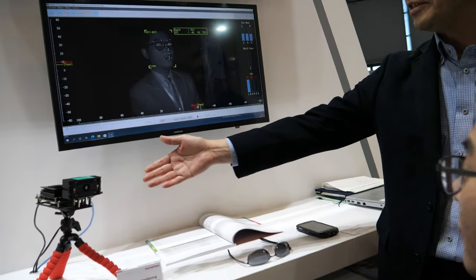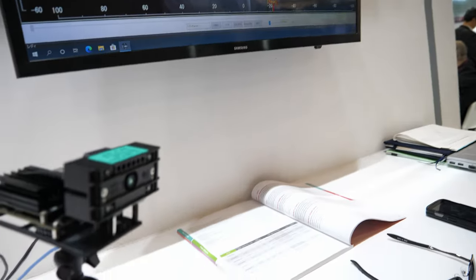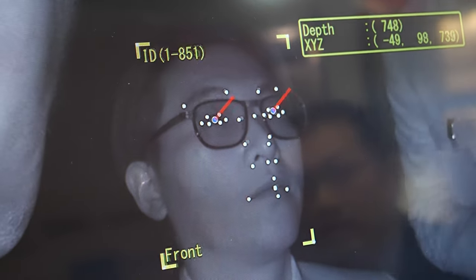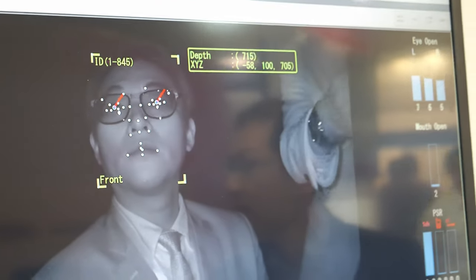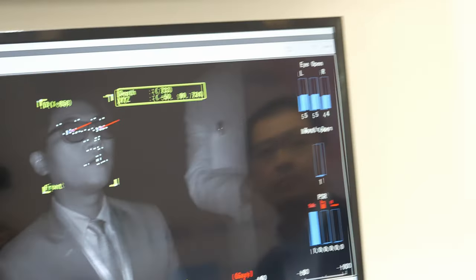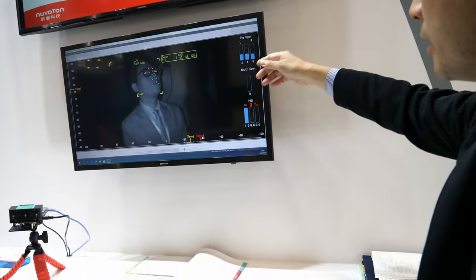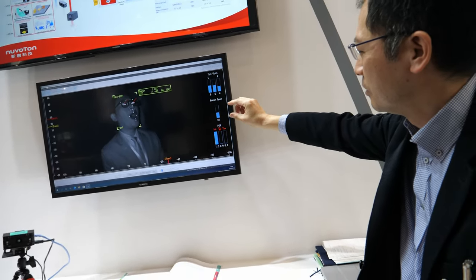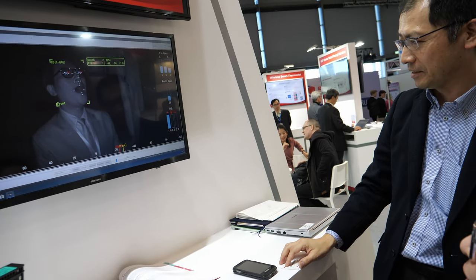This 3D TOF camera can detect eye-gaze direction and face direction while driving. Not only face direction, but also how wide his eyes are open and how wide his mouth is. It's very fast — real-time and accurate.